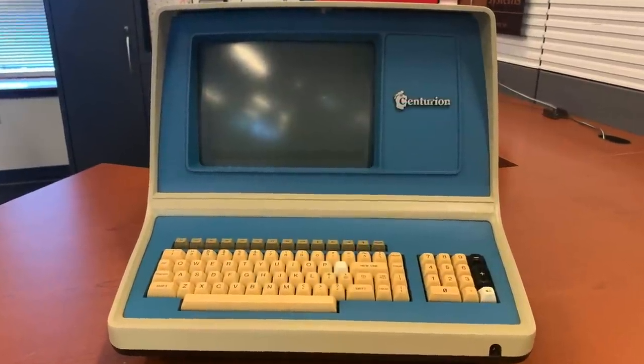We have a lot of computers here at the Vintage Geek Museum, but the rarest one by far is the Centurion Micro Plus, and today we're going to take our first look at it here on Vintage Geek.